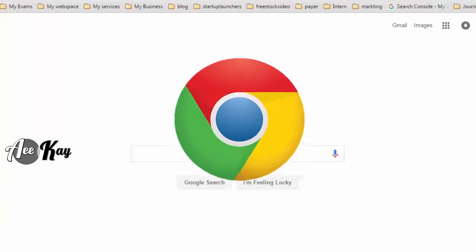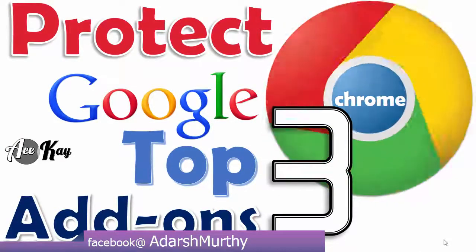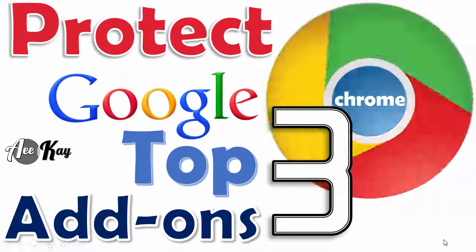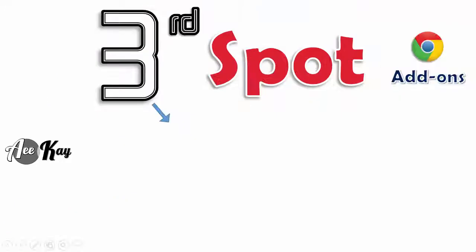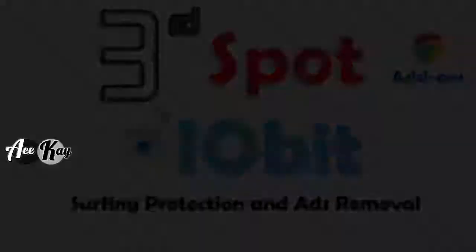Google Chrome is prone to all kinds of attacks — there's no doubt it needs a certain level of protection. Here are my top three add-ons that you will ever need for your browser. In third position, I have iOrbit Surfing Protection.